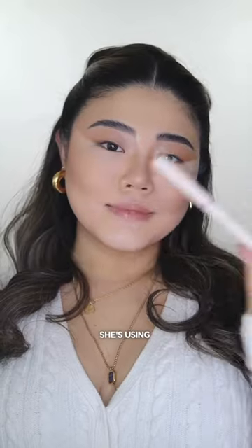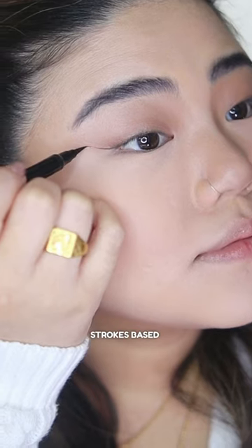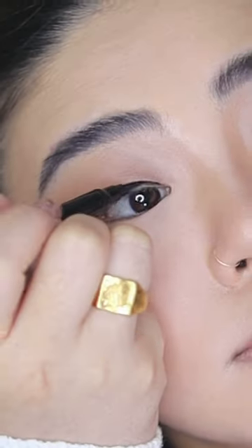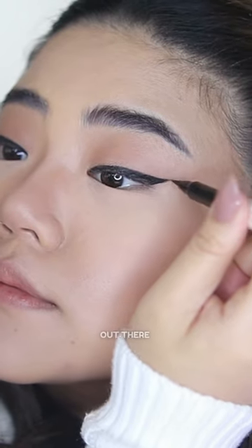For her eyes, she's using the Perfect Stroke Liquid Liner. This eyeliner can provide thin or thick strokes based on how much pressure you apply. It's always good to try different products because you never know if there's something even better out there.